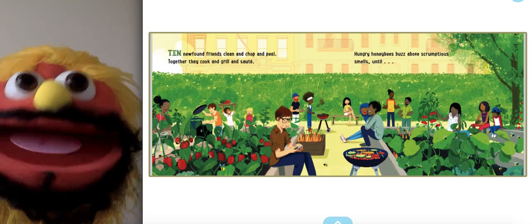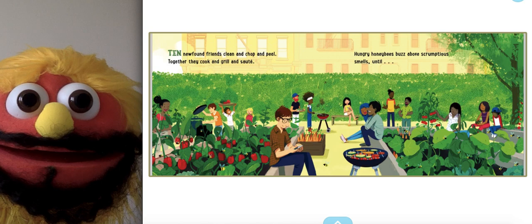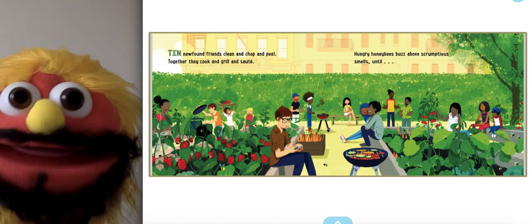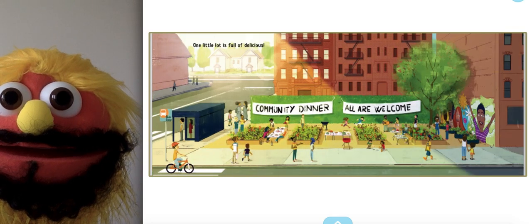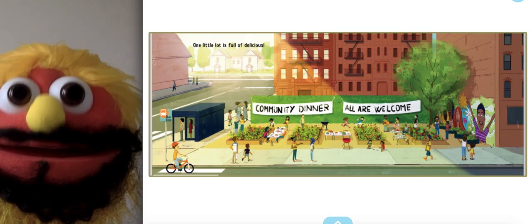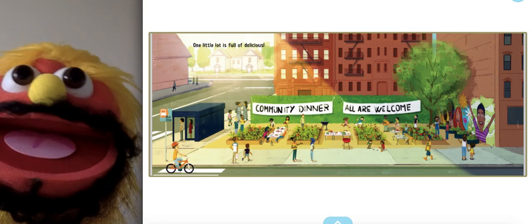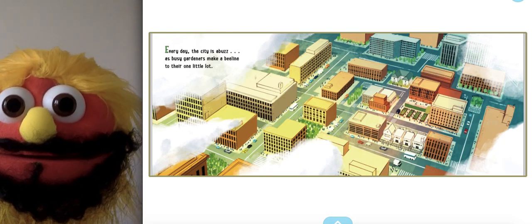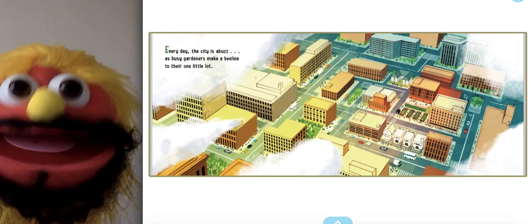Ten newfound friends clean and chop and peel. Together they cook and grill and sauté. Hungry honeybees buzz about scrumptious smells until... One little lot is full of delicious community dinner. All are welcome. Every day the city is abuzz, as busy gardeners make a beeline to their one little lot.